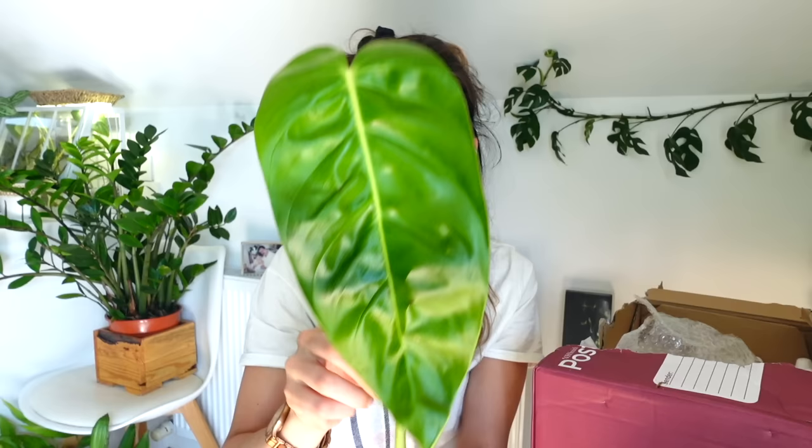I wanted to go with mainly cuttings and small plants, and I'm so happy with them. I hope that you enjoyed this video. If any of you have any care tips for any of these plants, please do drop me a comment down below. If you've got any tips on propagating or getting things to root, I'd be really grateful. I hope you enjoyed this video, and if you did please make sure to give it a thumbs up, subscribe to my channel, have a lovely day, and I will see you in the next video.